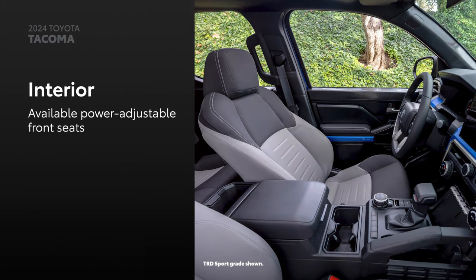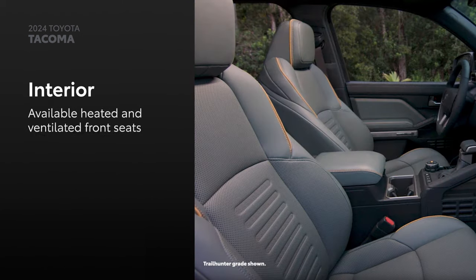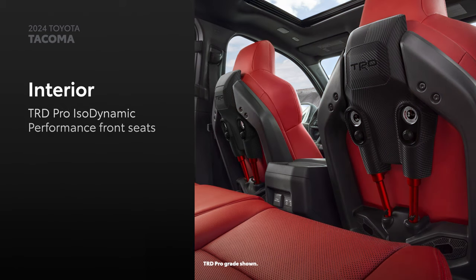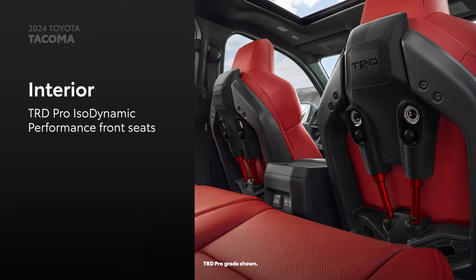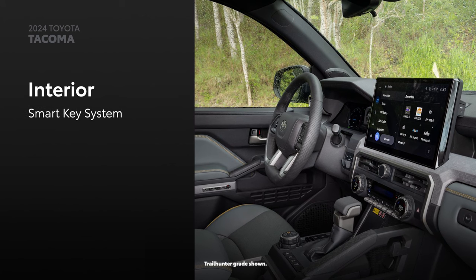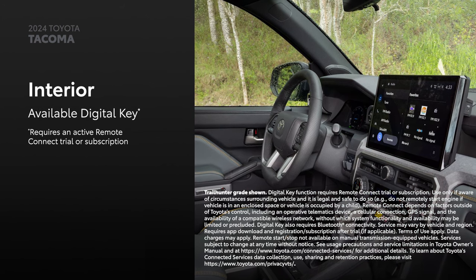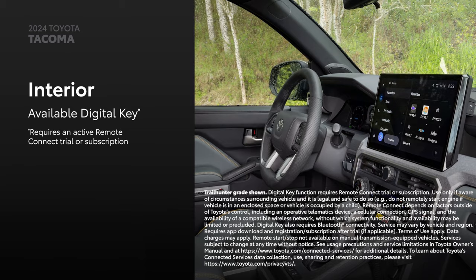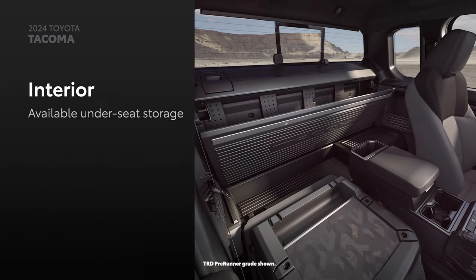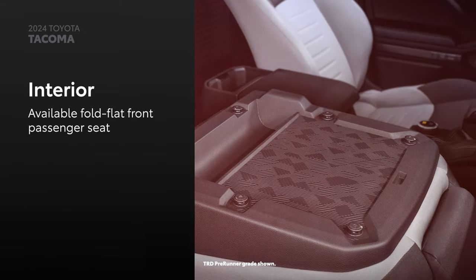Tacoma's interior balances its rugged exterior by offering noteworthy comforts and conveniences. Features like the available power-adjustable front seats, which can be had with heating and ventilation, and the available heated steering wheel ensure there are plenty of ways to stay comfortable on adventures. Tacoma TRD Pro takes this one step further with its isodynamic performance front seats that help isolate front passengers from impacts during off-road driving. For added convenience, the SmartKey system makes entering and exiting the vehicle a breeze, while the available digital key lets owners share access to their truck via the Toyota app with an active Remote Connect trial or subscription.